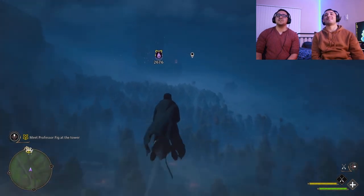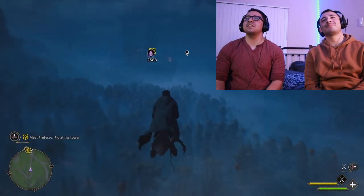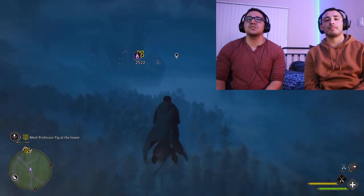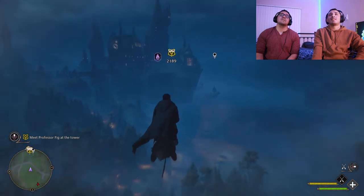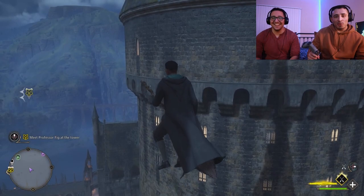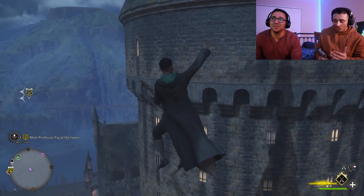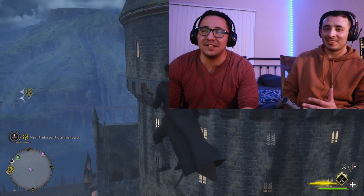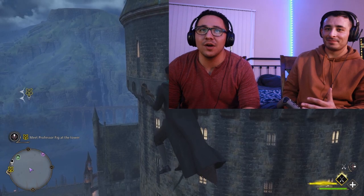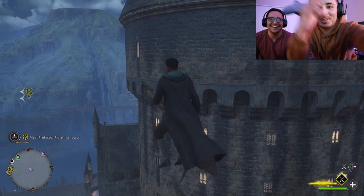Oh, this is such a vibe right now. I love the mist and the trees — they captured the feel so well. Even from a fan perspective just watching this is so dope. The Gryffindor common room is in the tallest tower up there. Thanks for watching! If you want to see more Reggie, like the video. They did Hogwarts Legacy incredibly well — I want it, man.